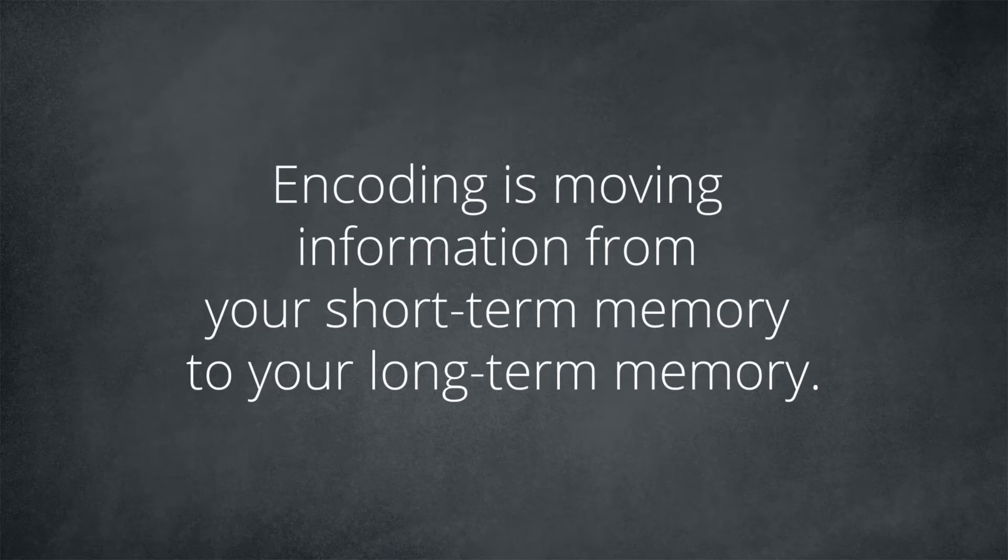This transition of information from short-term memory to long-term memory is called encoding. Encoding is moving information from your short-term memory to your long-term memory. Going back to the telephone number example: you repeated the number so you wouldn't forget it until you found something to note it down. When you keep mechanically repeating something in order not to forget it, you're trying to send that information from your short-term memory to your long-term memory. Any time you're studying or learning something new, you are encoding new information in your long-term memory.